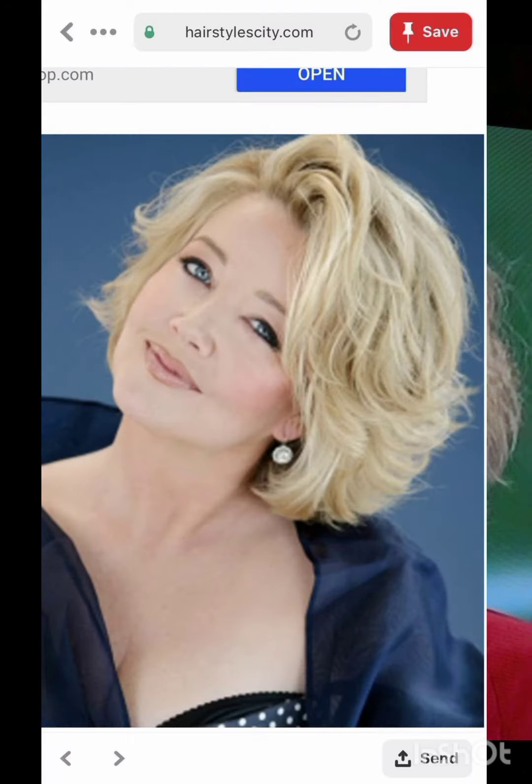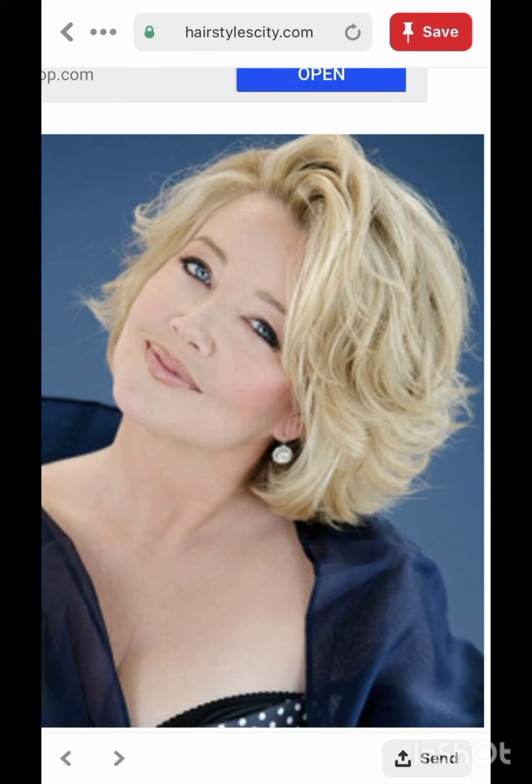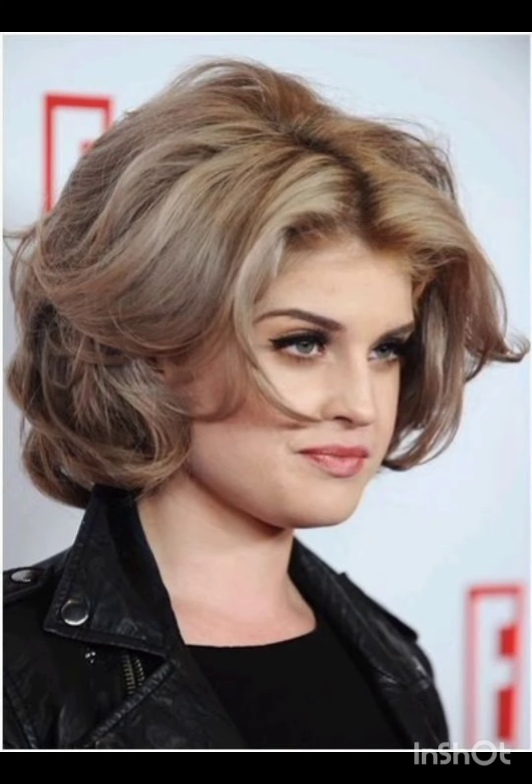Pixie cuts can be enhanced with various accessories to add flair and personality. Consider trying headbands, hair clips, bobby pins, scarves, hats, and statement earrings. Choose thin headbands to keep hair off your face or add a pop of color. Use stylish clips or pins to create different looks and secure sections of your hair.